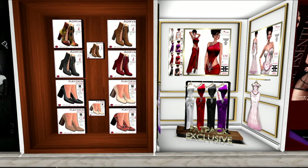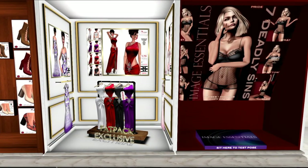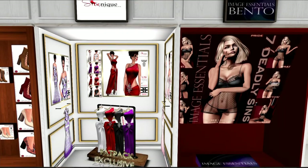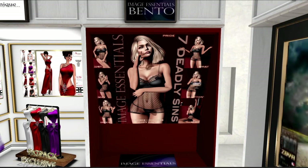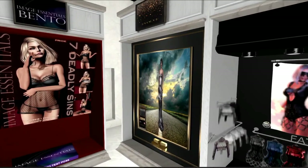The next designer is Shunique, and it looks like these are gowns in white, red, black, and purple. I'm not sure what sizes they come in. But the next designer is Image Essentials — these are bento poses for models, bloggers, and everyone else.